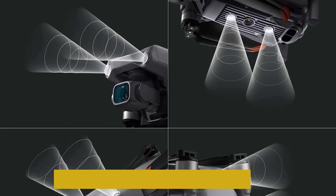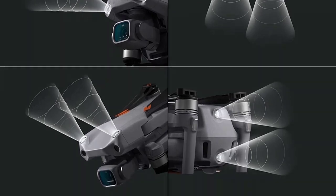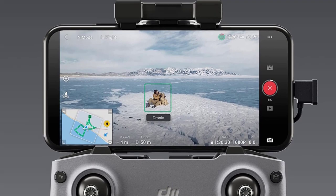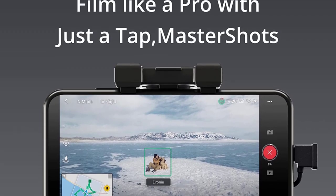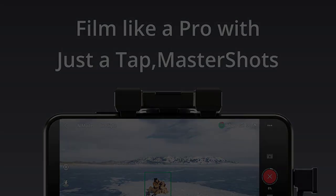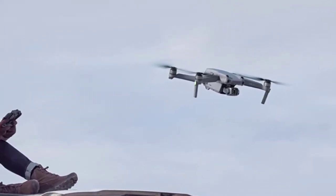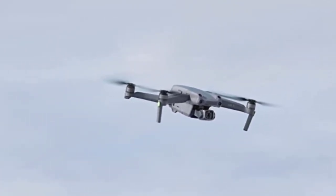In addition to its technical capabilities, the DJI Phantom 3 is also incredibly user-friendly. Its remote control is intuitive and easy to use, even for beginners. And with the DJI Go app, you can control the drone and see what it's capturing in real-time, making it easy to frame your shots perfectly.